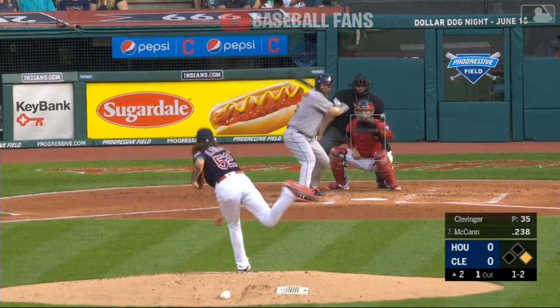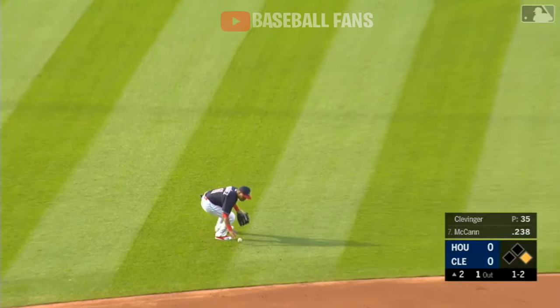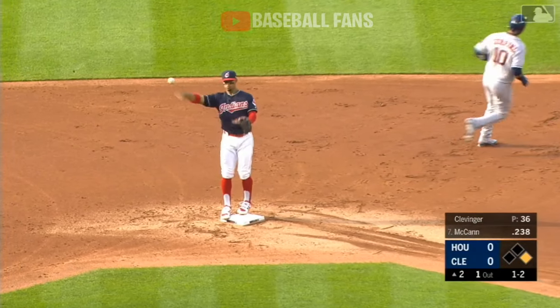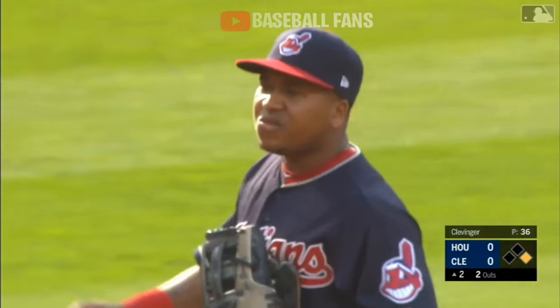Now the 1-2 — jam shot popped up infield. Switch it. There you go — that's a drop. They get the speedier runner, Gurriel, retired. He'll lead the catcher at first. Nothing wrong with that play.